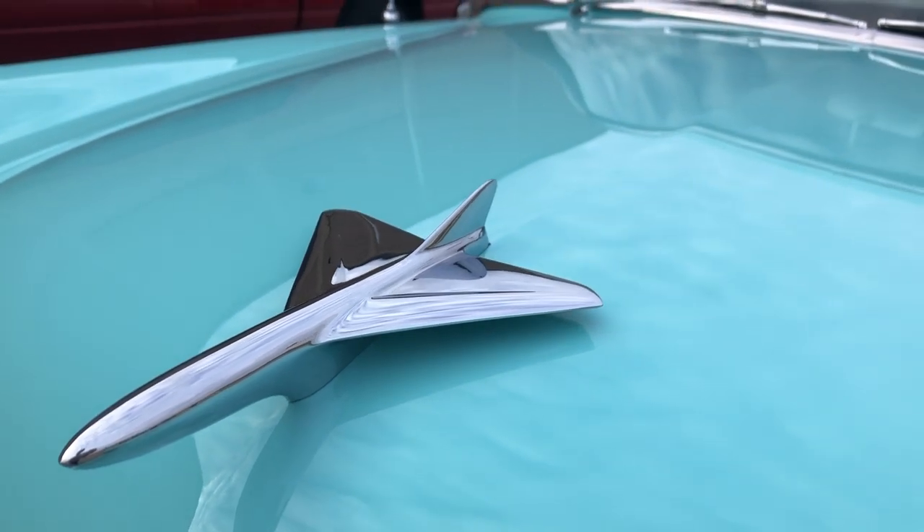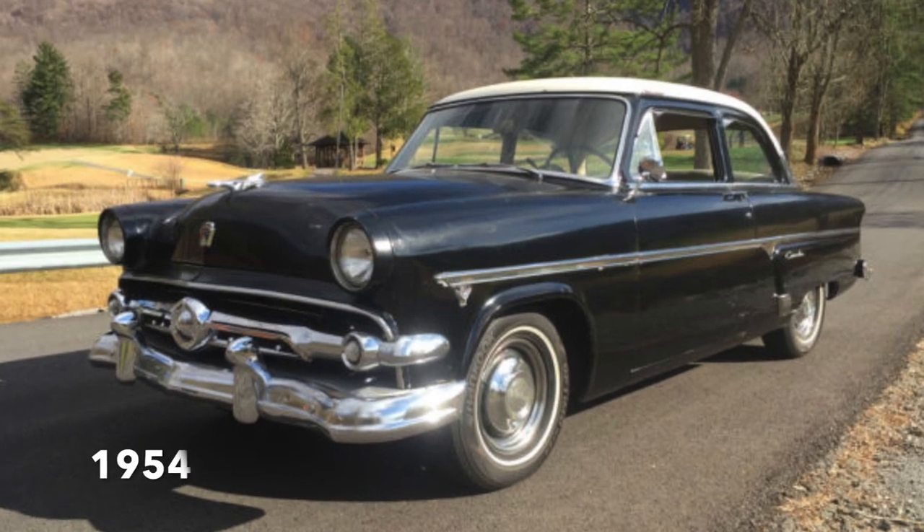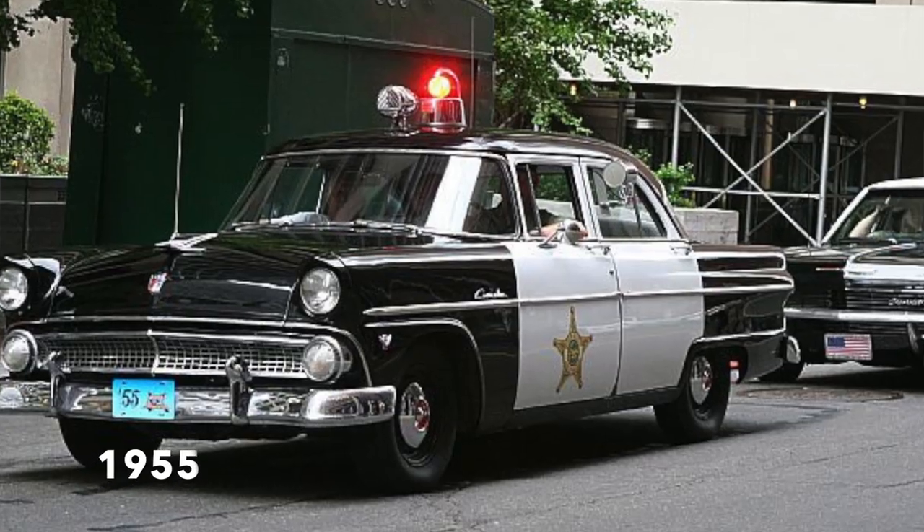Look at the airplane — looks good. These were commonly used as police cars in the '50s. The police would often drive these Custom Lines, painted black with a white top and maybe some white doors.